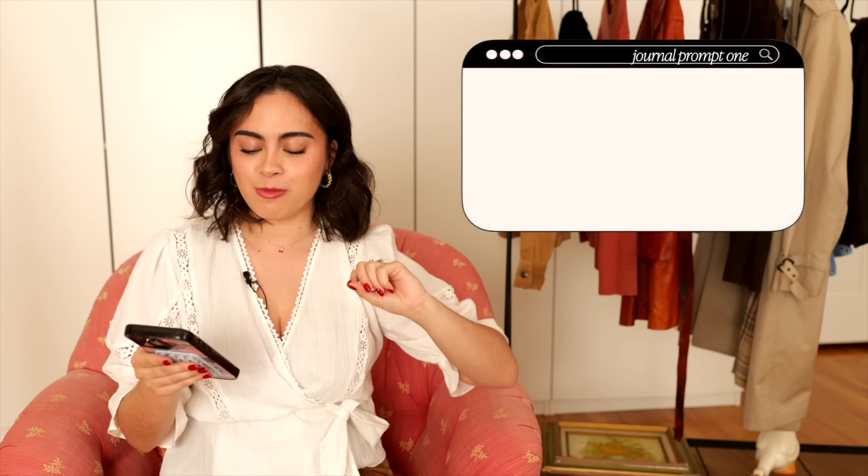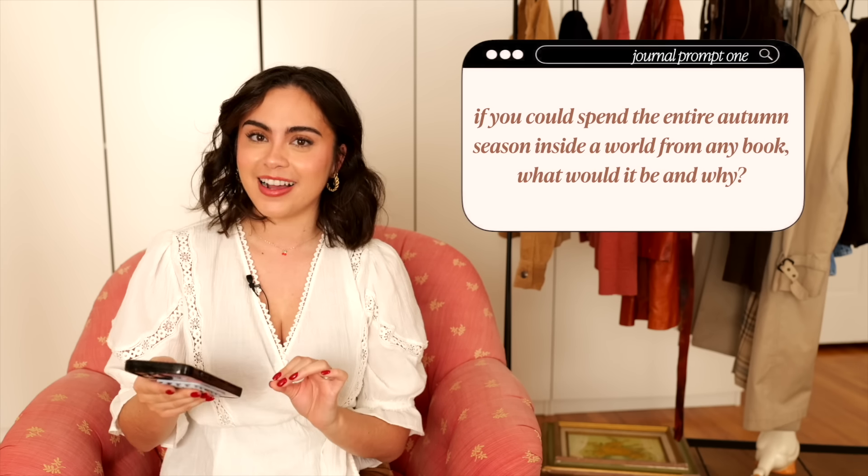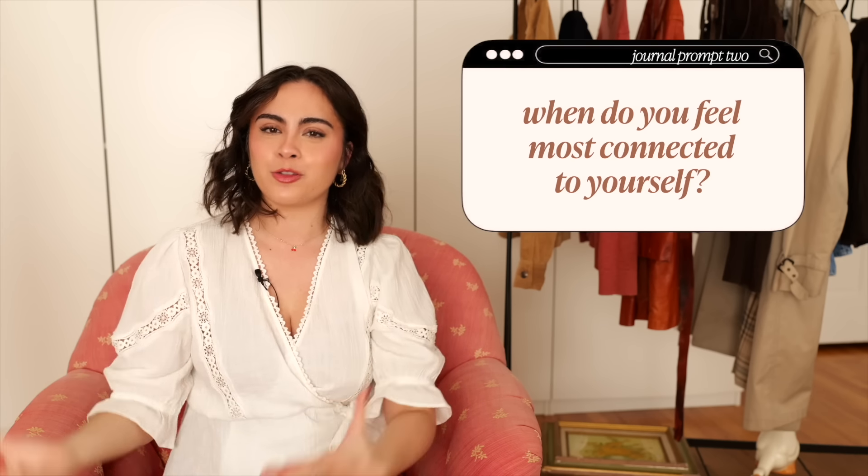I used to do quote of the days at the end of my videos and I've decided to start doing something similar — journal prompts. Two prompts per video: one more fun and one more reflective. Fun one: if you could spend the entire autumn season inside a world from any book, which book would it be and why? Reflective one: when do you feel most connected to yourself? We're heading into winter months where you spend a lot of time indoors, so now is a great time to strengthen that relationship with ourselves.